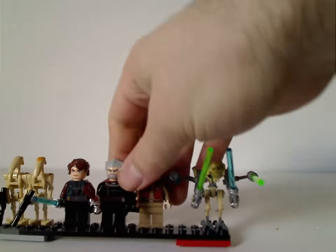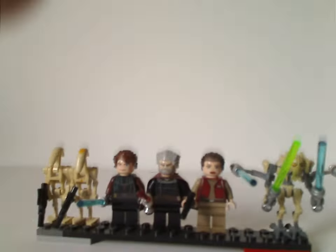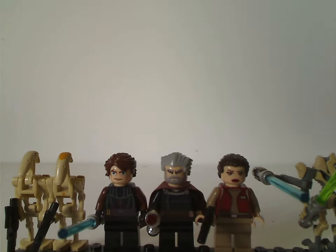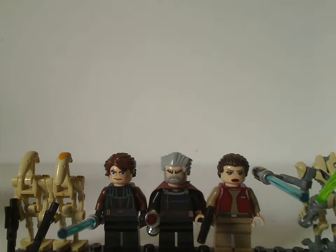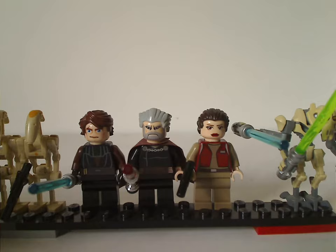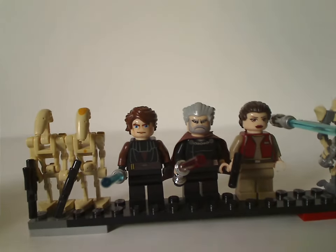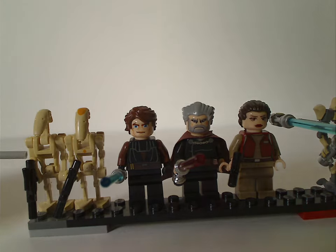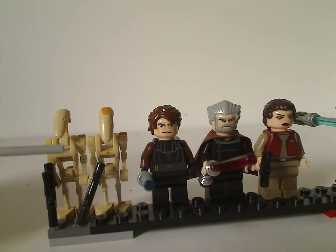Now onto the mini-figs included. First we have a generic regular battle droid, also a battle droid, and a battle droid pilot or leader. These are the same as they've been for quite a long time, but still good for army building.